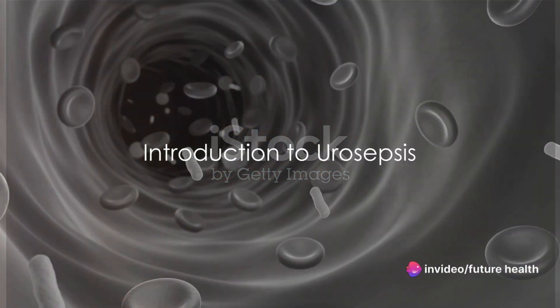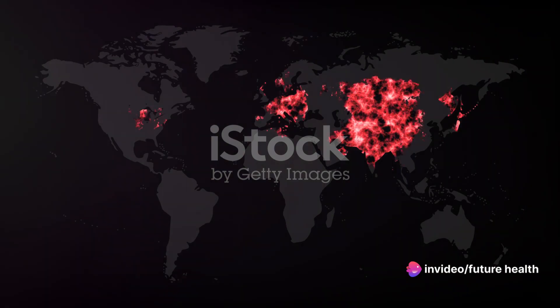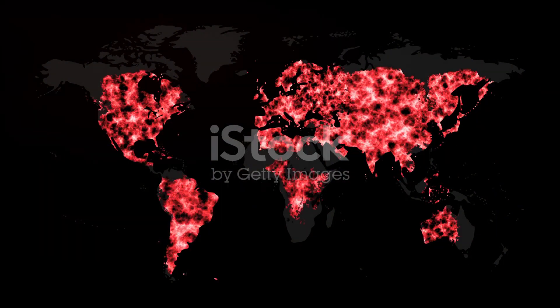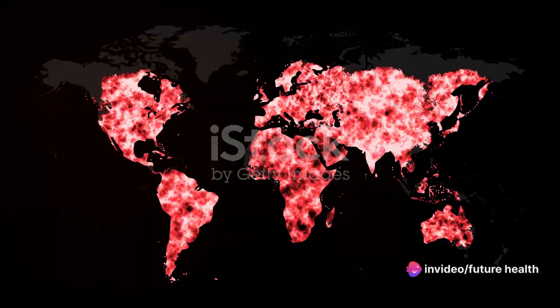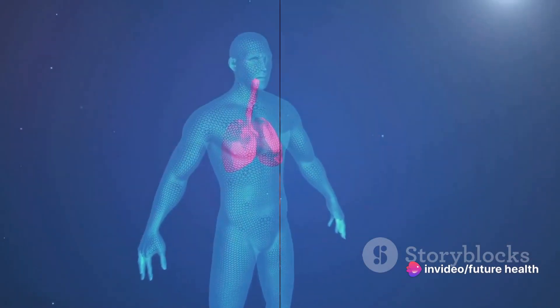Have you ever heard of urosepsis? It's a severe medical condition that affects millions worldwide. Urosepsis is essentially a urinary tract infection that has progressed, allowing bacteria to seep into the bloodstream and trigger a systemic inflammatory response. Without timely intervention, it can lead to organ failure and potentially death.